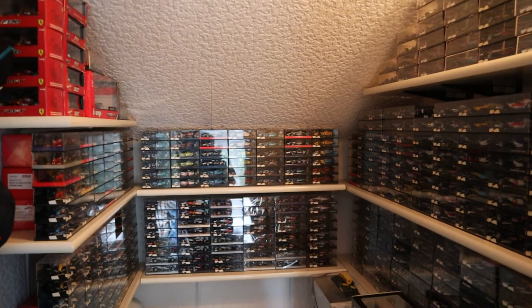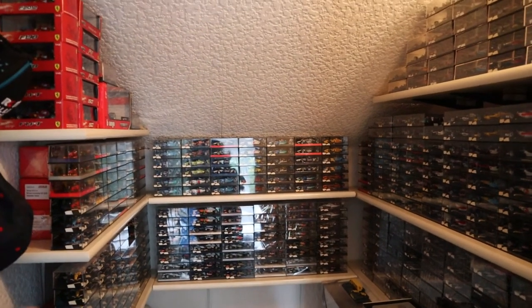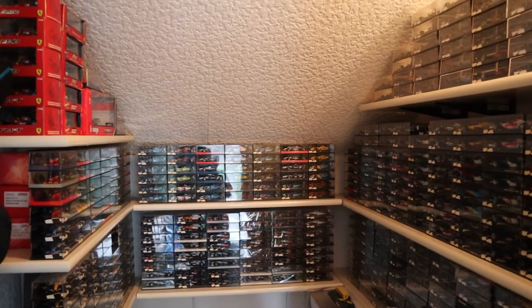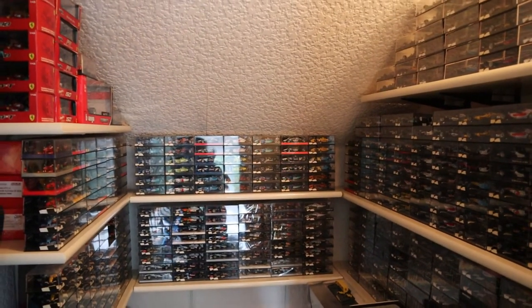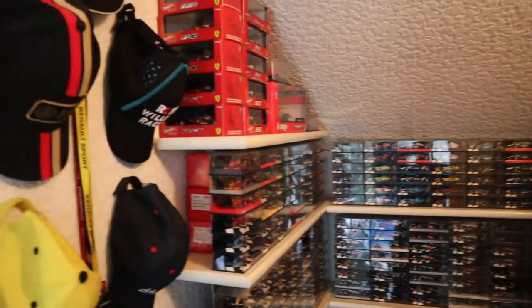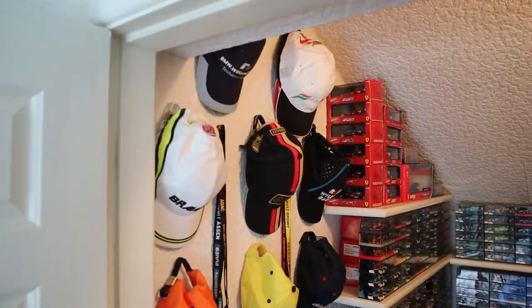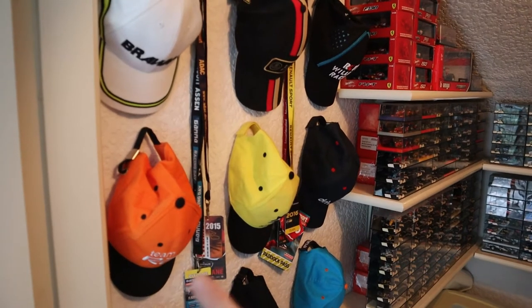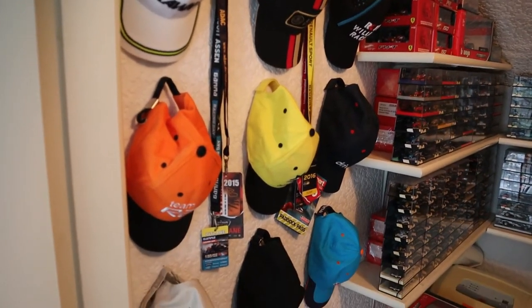If you've never seen one of these videos before, I'm going to go through all of my collections. If you've already seen those before, you can go to the end where I'll show you the 2020 cars. As you can see, I've got a bit of an update here as well — I managed to get all my F1 hats and motorsport hats and touring car hats on the wall there, to make it look a lot nicer.